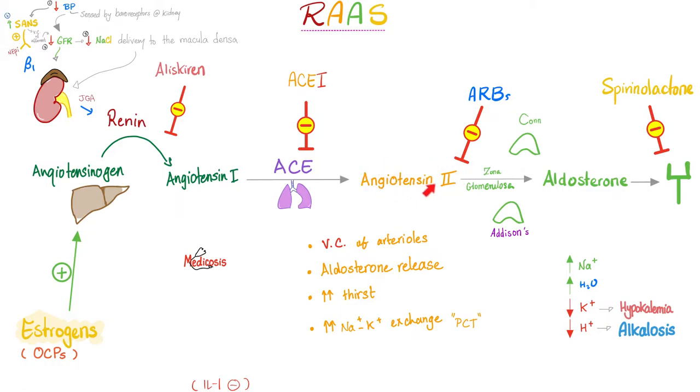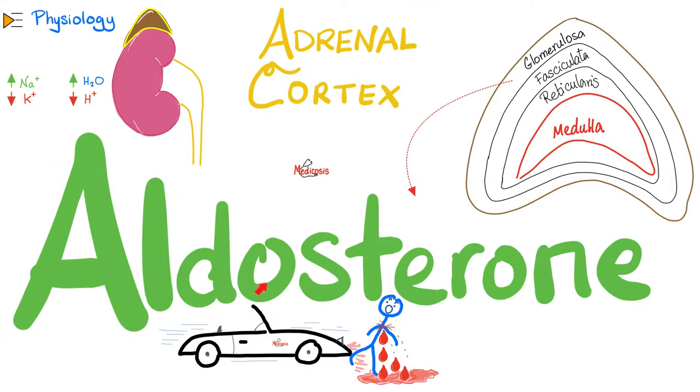Angiotensin 2 has two functions. Function 1: constrict vessels. Function 2: aldosterone release. Aldosterone will reabsorb salt and water from the kidney to raise blood volume and increase blood pressure back to normal. Where does aldosterone come from? The adrenal cortex — specifically, the zona glomerulosa.